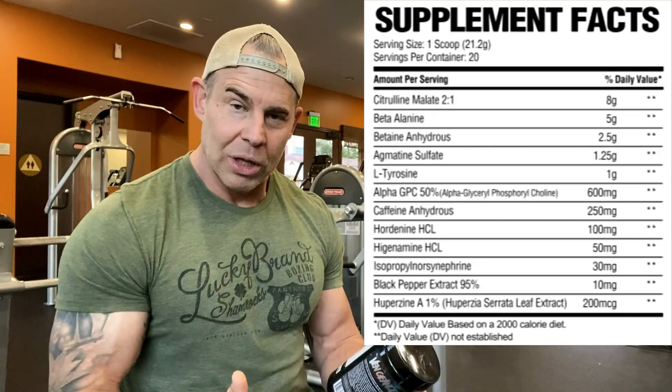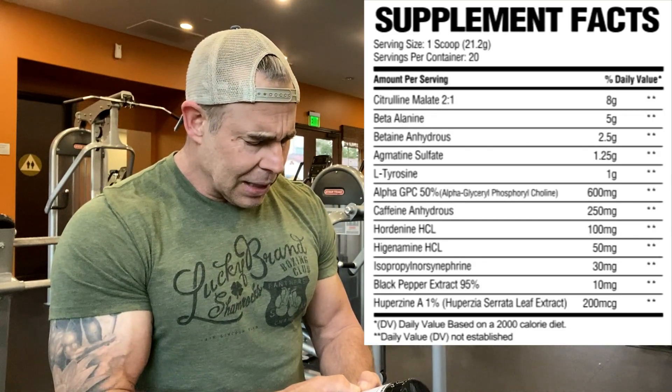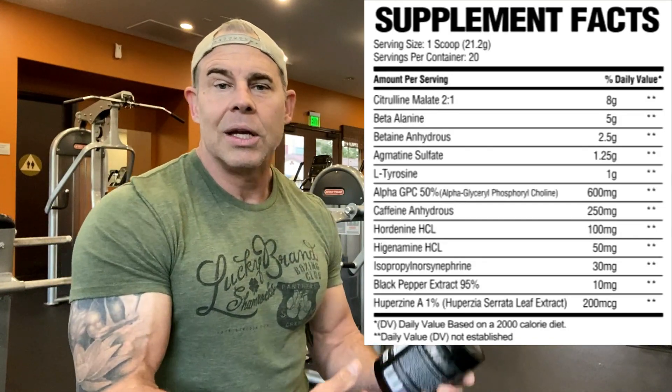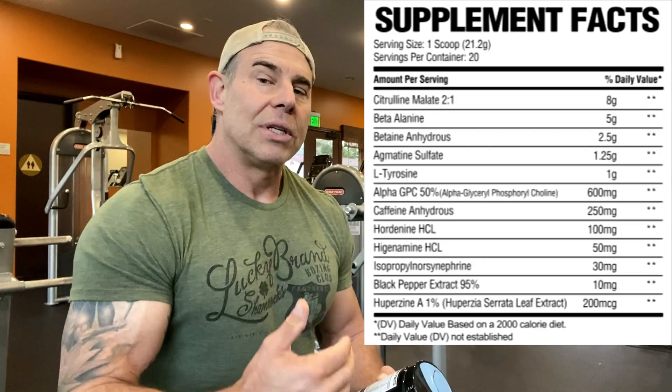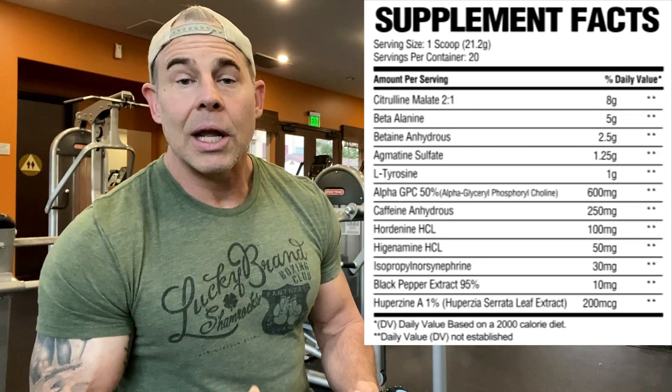Hordenine raises dopamine levels in the body, which helps with a sense of well-being. Then we have higenamine HCl at 50 milligrams. This is another light stimulant, but when paired with hordenine and other stimulants you really get some good effects. It's another beta receptor agonist, just like hordenine.